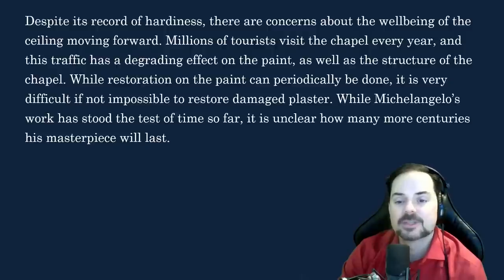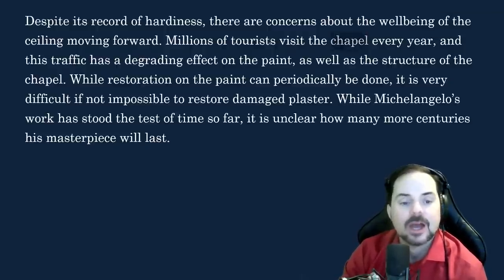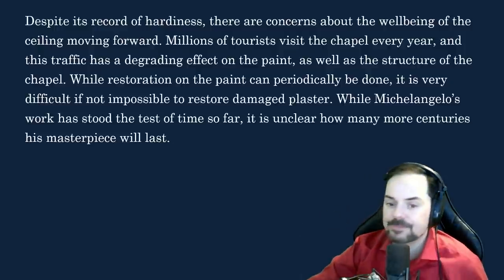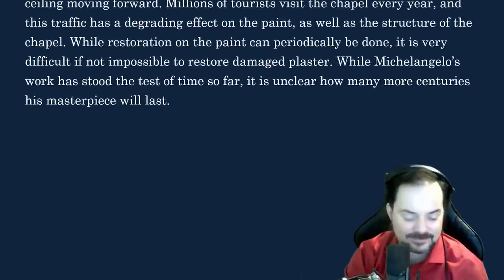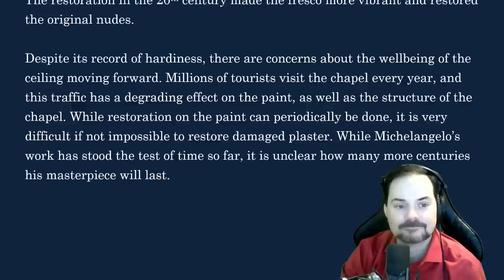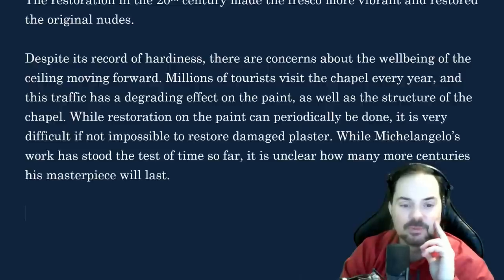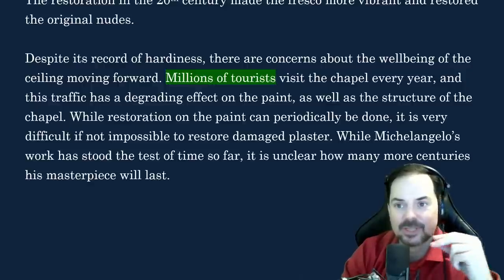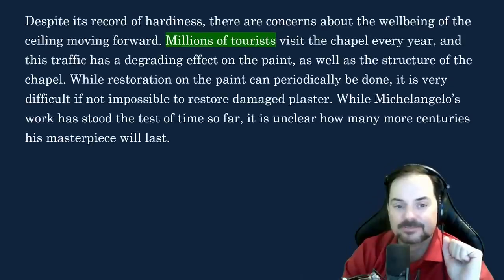Repeat this word after me: Chapel. Chapel. The C-H here is ch-ch-chapel. Yanni, what is this conclusion about? It's like the importance of restoring the damage of the plaster — maybe the Michelangelo work stood out for a long time. I think there's an important word that we're missing in this answer. The author is really trying to emphasize a point here — look at what I just highlighted: millions of tourists. Why does the author bring that up?